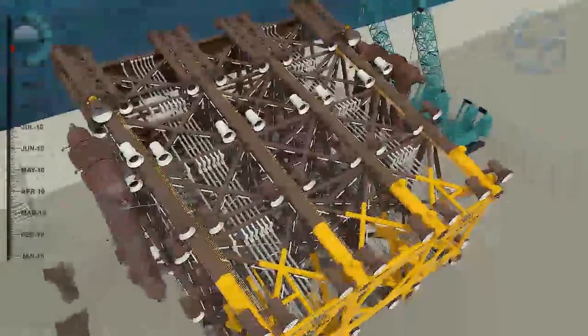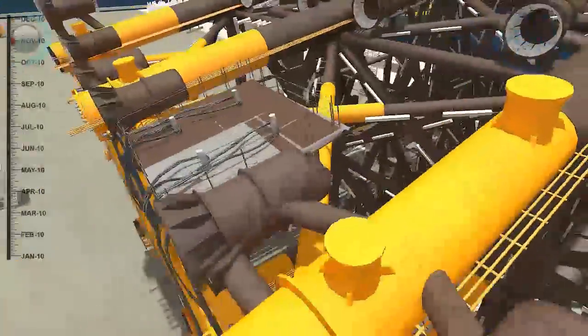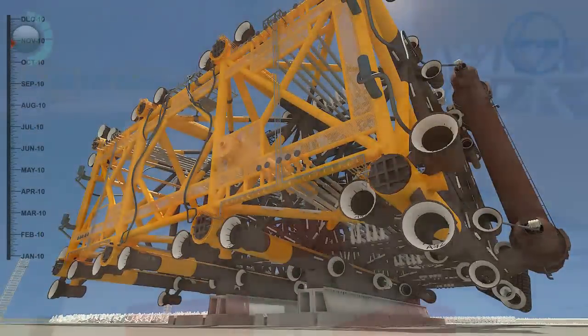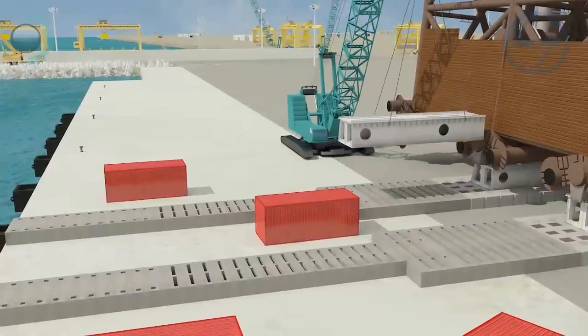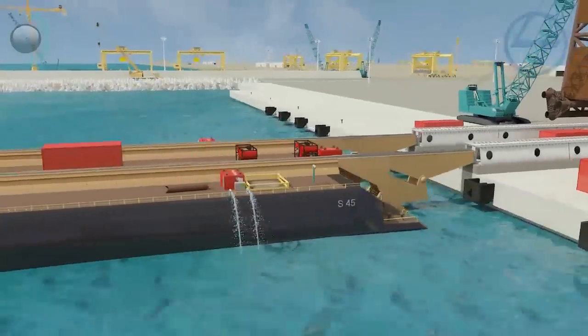The upending slings and shackles are then placed in the upending pad eyes. All final paintings are then completed. The gigantic jacket is now ready for loadout. The loadout process begins with extending the grillage and the skid beam to the quay wall. The 180-meter-long S45 barge approaches from stern towards the quay wall.